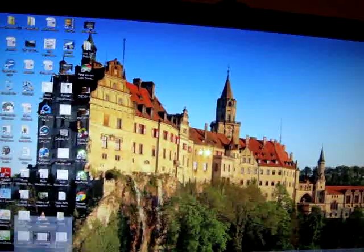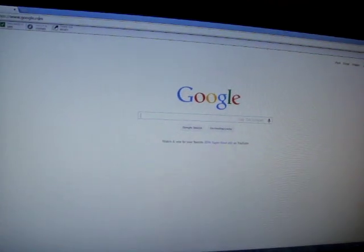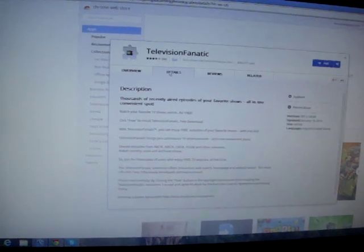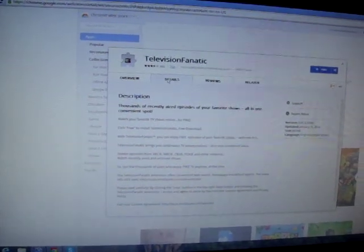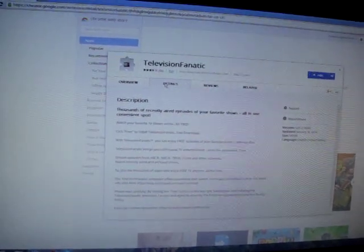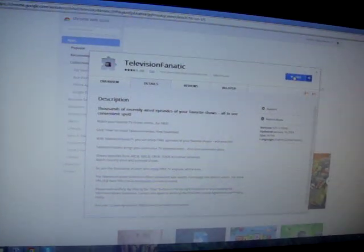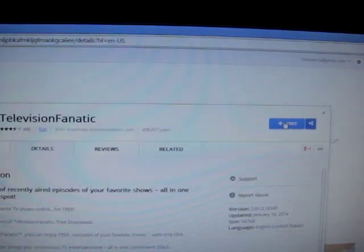I'm going to close this window just to make sure I'm protected by my virus scanner. Up here in the corner it says Free — install through the Google Chrome Store. Thousands of recently aired episodes and your favorite shows all in one convenient spot. It's something to do with TV that lets you watch TV shows. So I'm clicking the button now. It says Free.